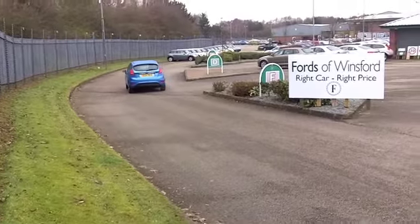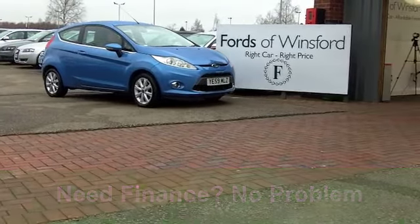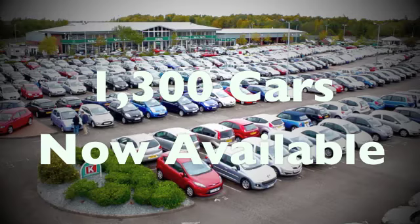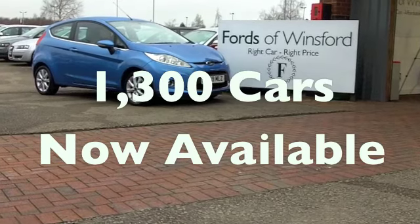It really is a nice car. On the move, you'll get a combined 50 miles per gallon, and six months' road tax is £64, so your running costs are really very keen. Another great Ford at Fords of Winsford.